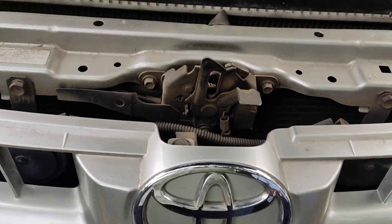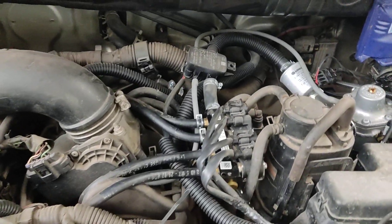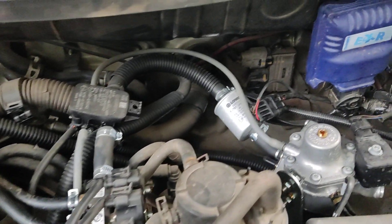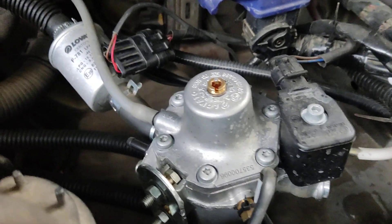Namaste viewers, this is Rudhresh from Karuva Gas Engineers. Innova 2006 model — we have fitted EXR Blue. This is the LPG kit we have fitted.